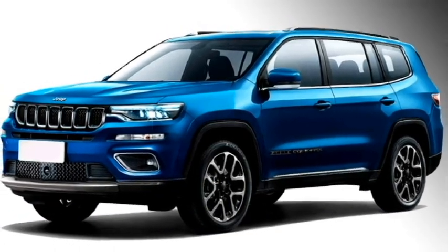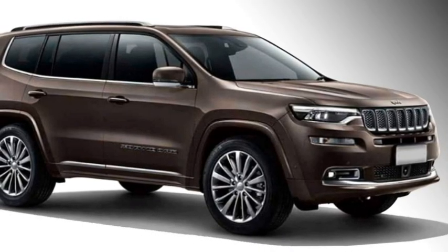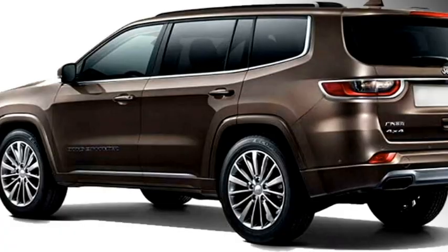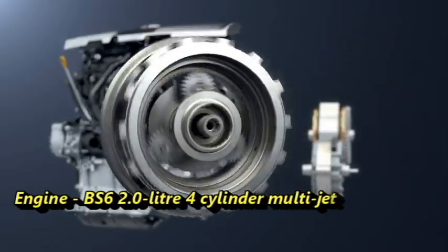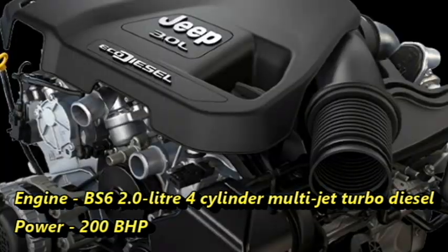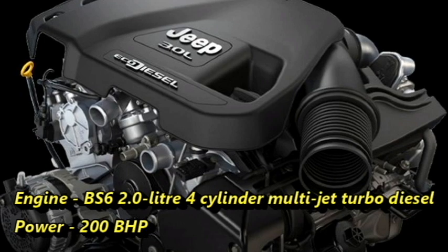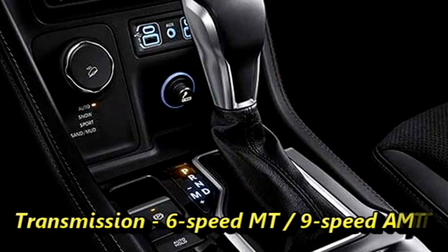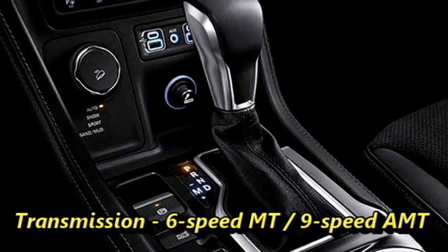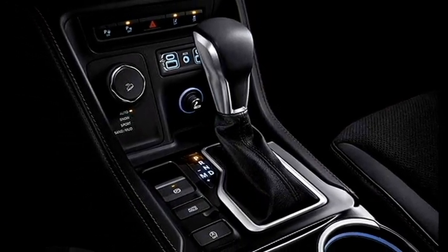The codename of the SUV is H6 and it takes design inspirations from the Grand Cherokee. The Indian specification of the Grand Commander will get a two-liter four-cylinder multi-jet turbo diesel engine capable of churning out 200 bhp of power. The engine will be mated to an optional six-speed manual or nine-speed AMT gearbox along with 4x4 capabilities.